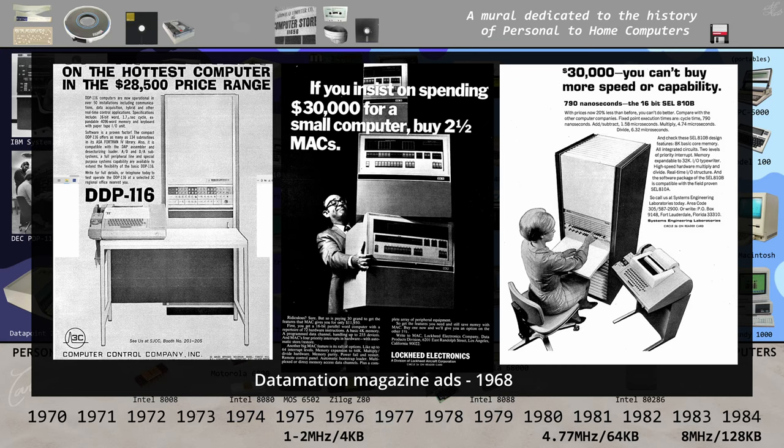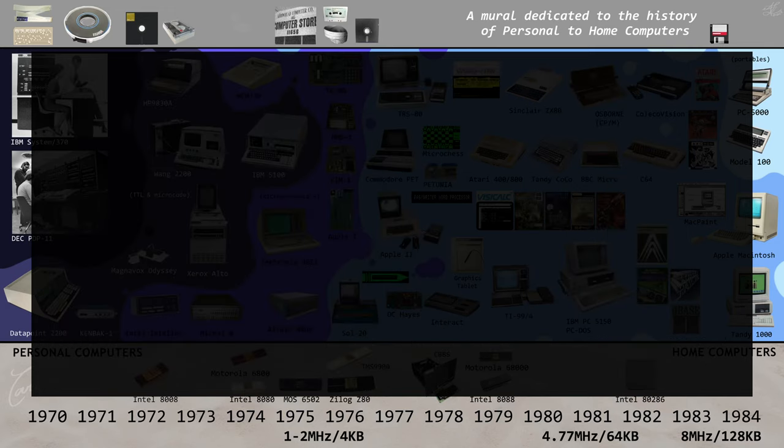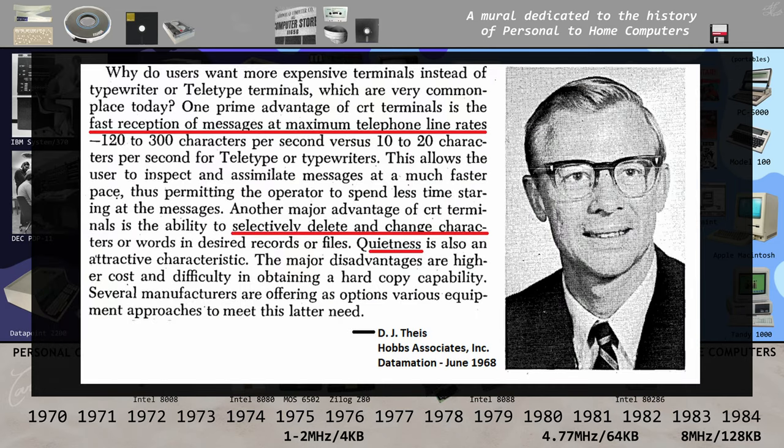By 1968, some computers were getting smaller, but they still cost more than a house back then. CRT displays and their controllers were also expensive, some costing as much as the computer itself. But CRT terminals started to become essential to keep up with newer data speeds, since they were faster than line printers and didn't make noise or need any ink.